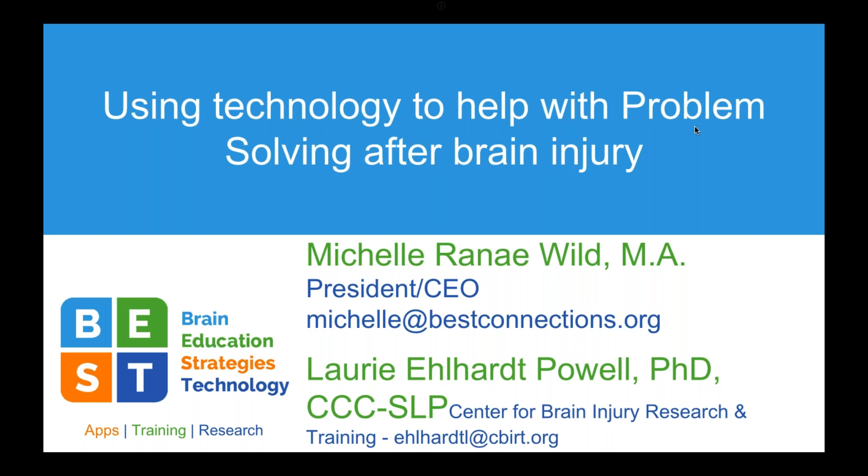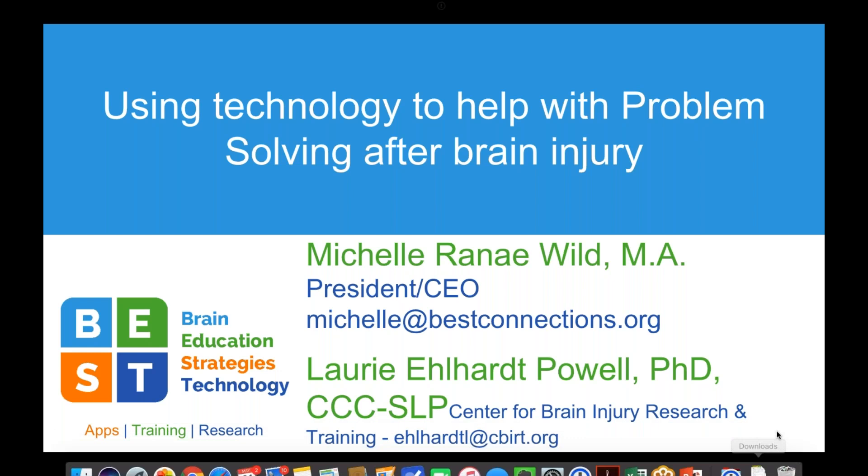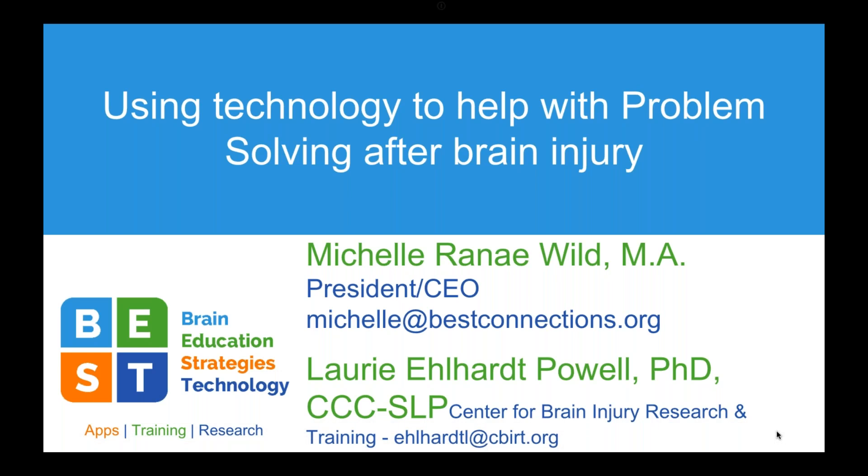My name is Lori Powell. I'm a research professor at University of Oregon with the Center on Brain Injury Research and Training, same place as Melissa. Along with Michelle, I have conducted applied research focused on assistive technology for cognition, supporting adults who have acquired brain injury with cognitive issues that could benefit from using smartphones and well-selected apps to help compensate for those cognitive challenges. That's what brings us together. We've worked on a couple of federally funded projects together, had a whole lot of fun, learned a lot, and we're delighted to be here today to share this work.